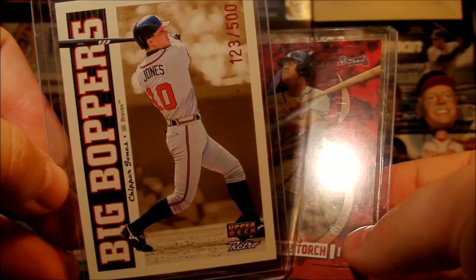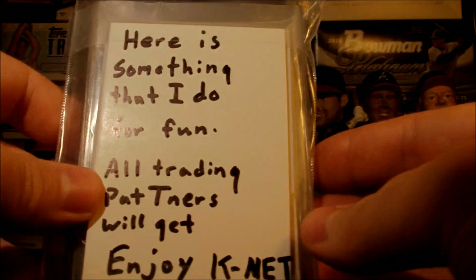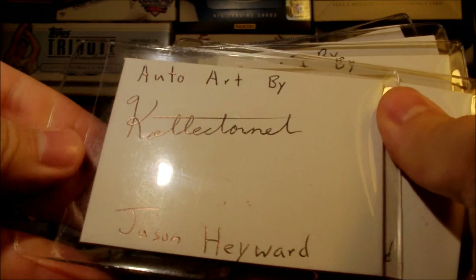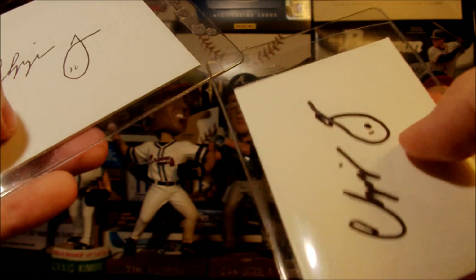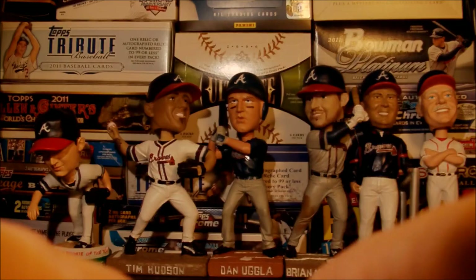And this Dale Murphy from Donruss Elite, numbered out of 1,000. And then he sent me this really cool collection of art that he does — here's something that he does for fun, all trading partners will get. Enjoy, K-Net. I thought these things were really cool — auto art by Collector Net. Autographed Jason Heyward, and these look just like them. Matt Ryan, and two Chipper Jones — one in ballpoint pen and one in Sharpie. So that is some awesome stuff. I'm sending these in to JSA to see if I can get them to come back authentic.